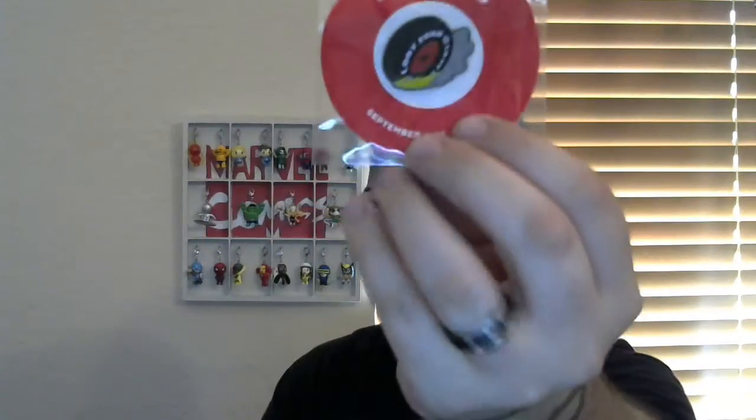I'm going to start off with just a pin here — a little tire, like a Goodyear. It says 'Loot Year' on it.